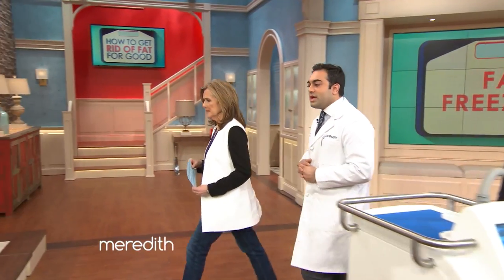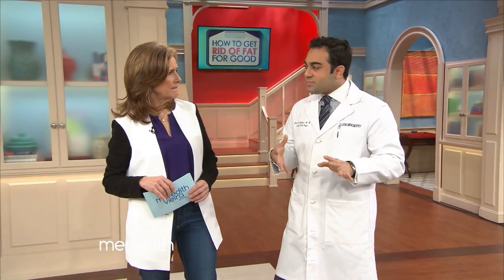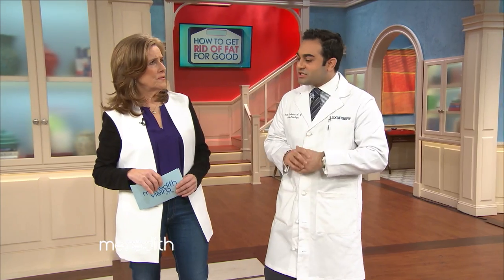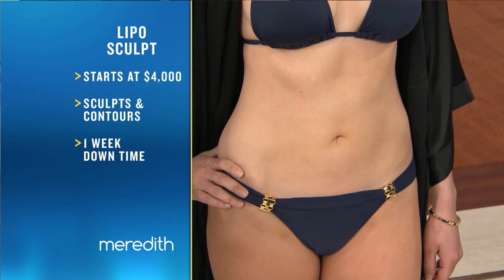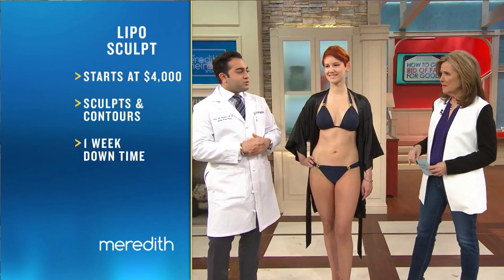The next treatment is liposculpting, which is kind of a spin on what everyone may have thought was liposuction. Liposculpting is an exciting way to tailor and contour fat removal by doing liposuction while accenting lines — we can chisel out the six-pack, we can accent those Victoria's Secret lines or the Abercrombie and Fitch lines. So it's tailoring liposuction to the next level. This is best designed for somebody who's already in pretty good shape.